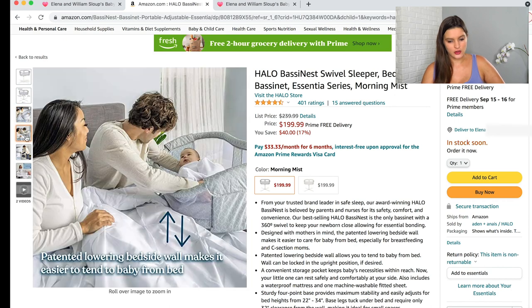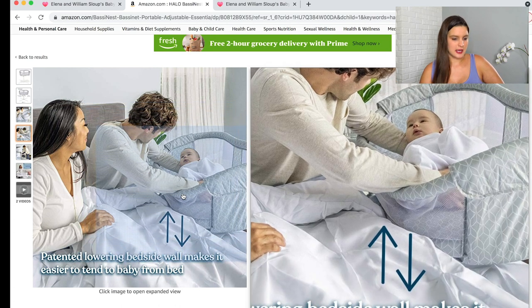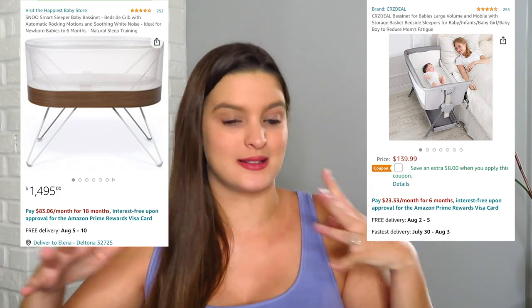The Halo bassinet is also adjustable for your bed height. At $200, the price is pretty good — bassinets can range from $150 to thousands of dollars if you're looking at something like the Snoo, which rocks and has timers. I just wanted something functional and easy to get my child out of at night without a hassle, and without a big chunky thing in our bedroom. Sleek, easy, and affordable as bassinets go.